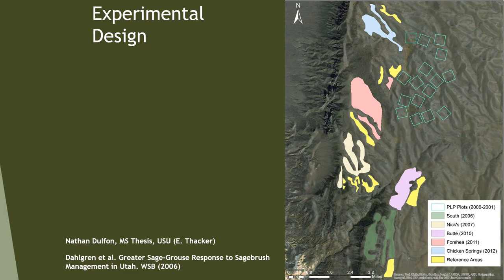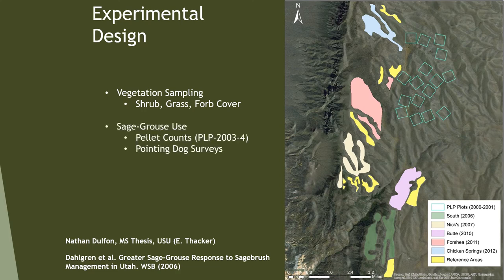We replicated through time, treating South pasture in 2006, Nix pasture in 2007, Buttes in 2010, Crochet in 2011, and Chick's Springs in 2012, with yellow areas receiving no treatment. We did vegetation sampling — shrub cover, grass cover, forb cover. Originally we had radio-marked birds we hoped would use these areas, but by chance none of them did — they went through or around and never came in this direction. There were plenty of grouse using these areas; we just didn't mark the ones that did.